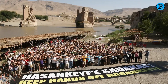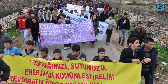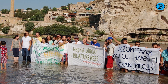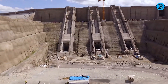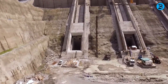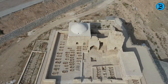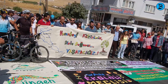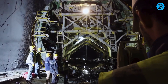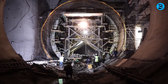However, the Ilisu Dam project faced opposition from individuals and groups concerned about its impacts on human rights, environmental justice, and cultural heritage. Critics argued that the project violated international laws and conventions on water sharing, human rights, environmental protection, and cultural preservation. Some activists claimed the project displaced thousands of people without adequate compensation or consultation, destroyed ecosystems and biodiversity along the Tigris River, and endangered the cultural heritage of Hasankeyf and other sites in Iraq and Syria. Consequently, protesters organized demonstrations, petitions, and campaigns to stop or delay the project, while international organizations including the World Bank, the European Union, and the United Nations expressed concerns and called for additional studies, dialogue, and transparency.